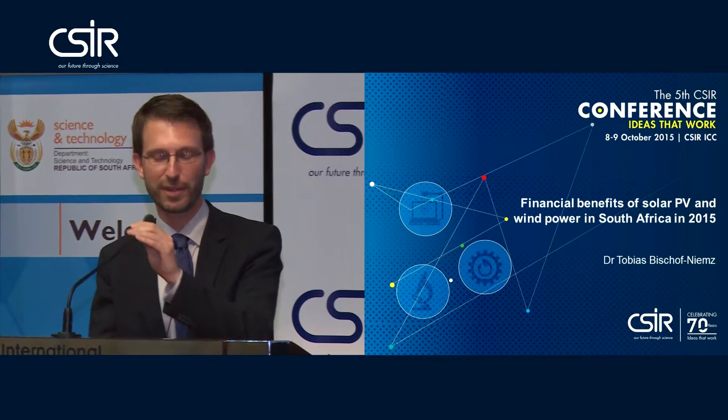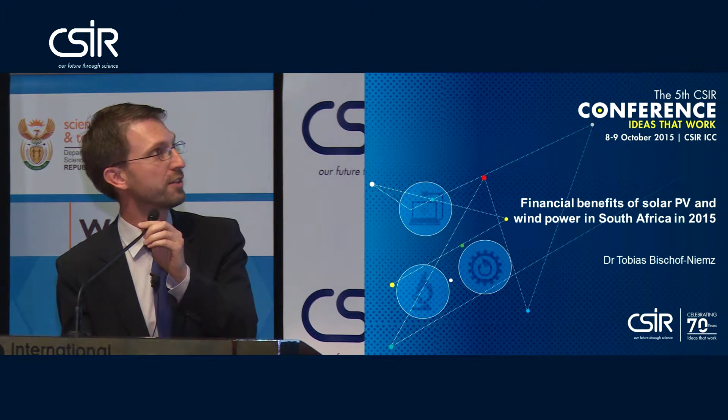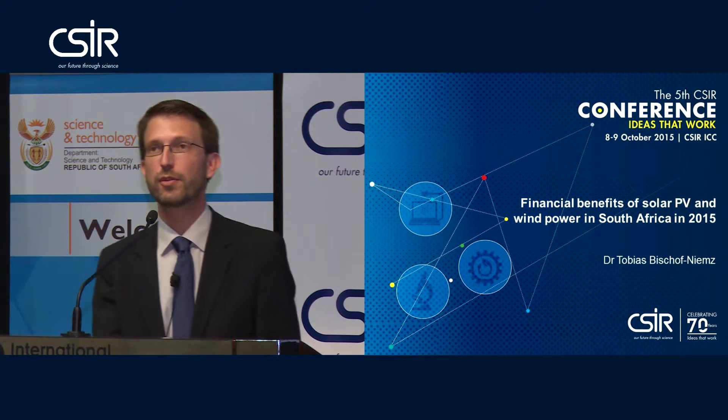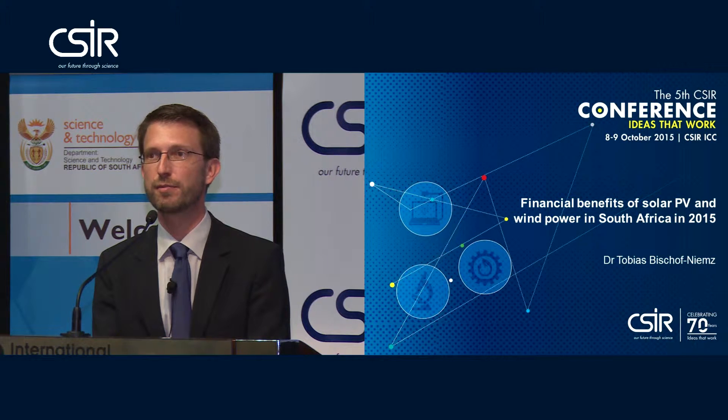Thank you very much, Clinton. Good afternoon everybody. I would like to give you an overview and presentation on one of the first research areas that we have created here at the Energy Center at the CSR, which looks at energy system analysis and energy system modeling.